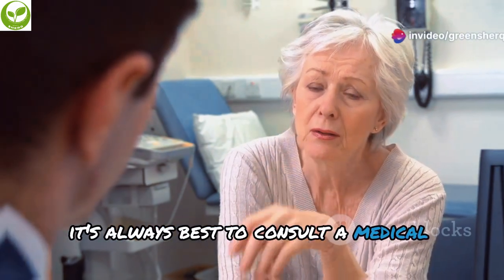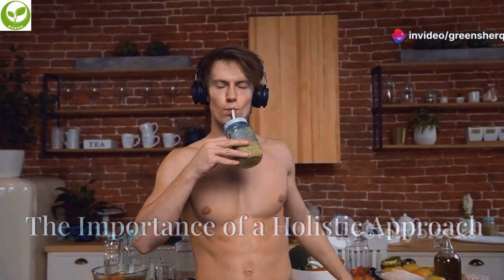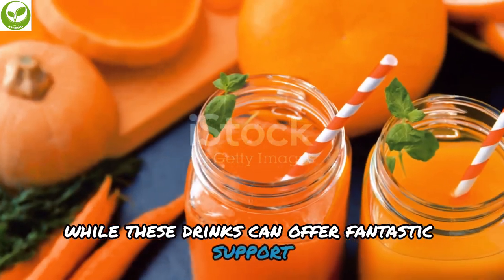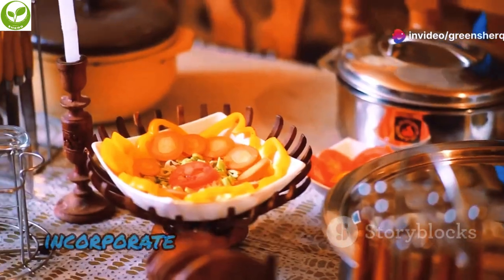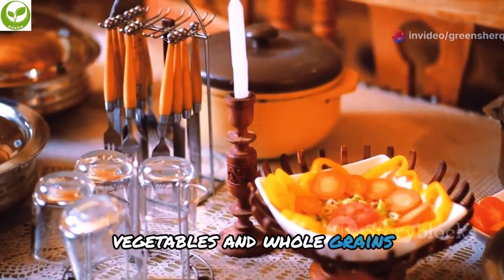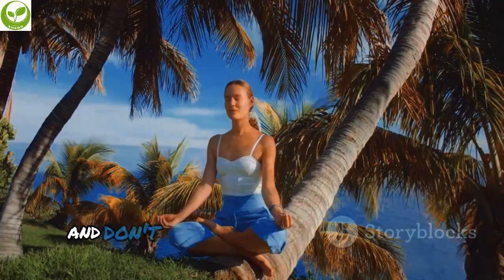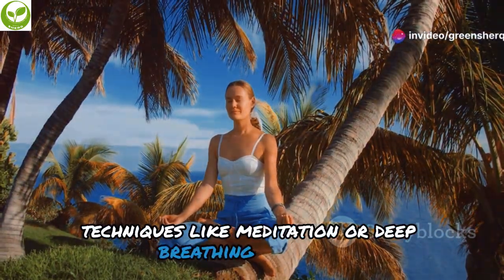While these drinks can offer fantastic support for your liver and metabolism, true health is a holistic journey. Incorporate a balanced diet rich in fruits, vegetables, and whole grains, engage in regular physical activity to boost your metabolism, and don't underestimate the power of stress management techniques like meditation or deep breathing exercises.